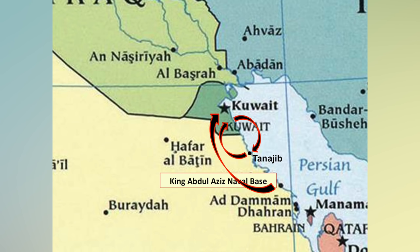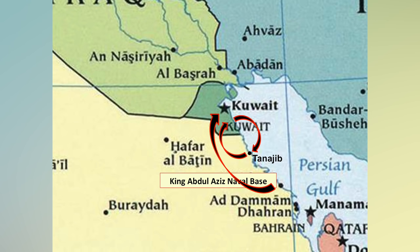We land at Tanajib, debrief with our intelligence folks, get new fuel and more bombs. In about a 20-minute period of deck time, we're back in the air doing a second mission inside Kuwait — close air support, deep strike, hunting for Scuds in a kill box, looking for radars or vehicles. When that mission was over, we'd return to the main base and debrief for the day. Near the later stages of the war, I was flying three missions like that in about an eight-hour period.